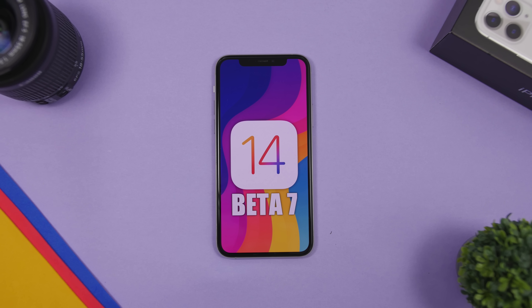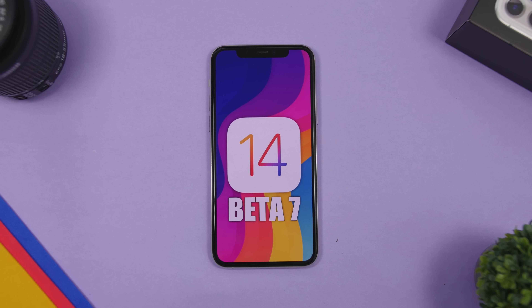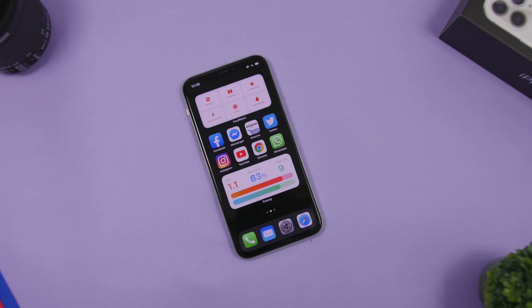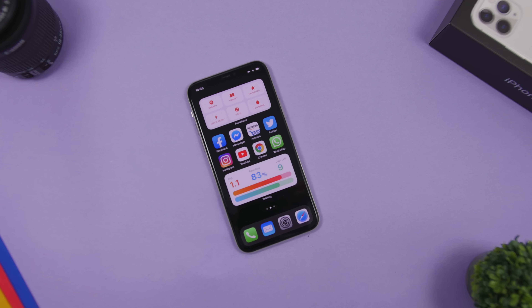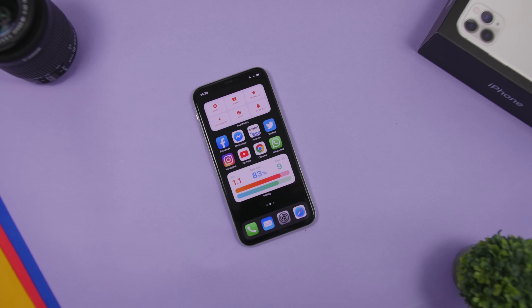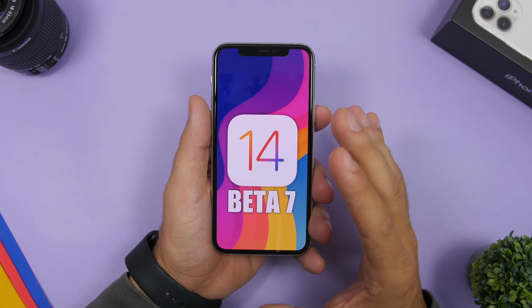Hey, what's going on everyone, this is our reviews back with another video and we're talking about iOS 14 Beta 7 which has recently been released. Now it took Apple quite a few days to release this beta — usually they release it on a Tuesday, they went ahead and released it on a Thursday this week. I was scared that they were gonna move to the two-week schedule from now on, but looks like they're keeping their one-week schedule.